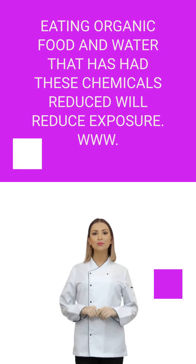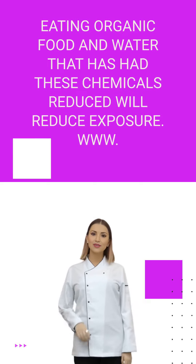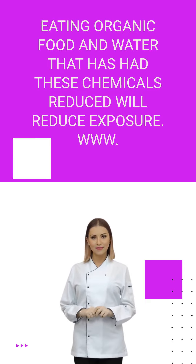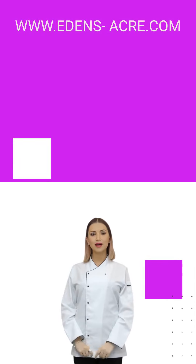Eating organic food and drinking water that has had these chemicals reduced will also help reduce exposure. Visit www.edens-acre.com for more information.